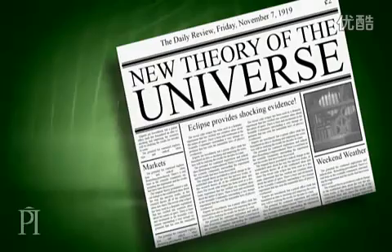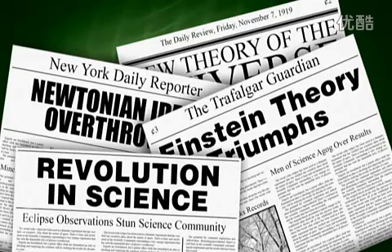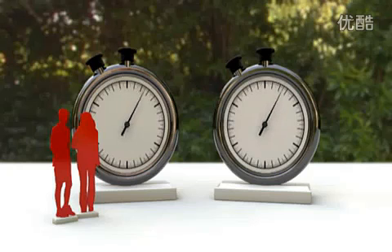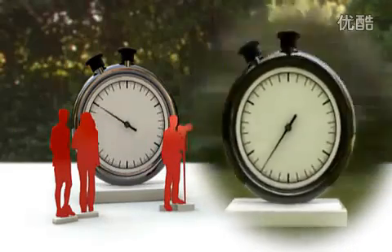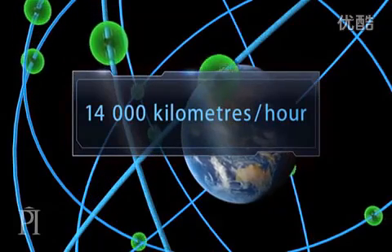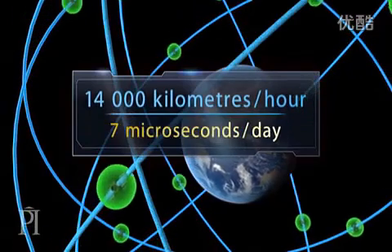The GPS is so precise it must take into account a number of subtle effects. Some of these are predicted by Einstein's theory of relativity, an idea that revolutionised our understanding of the universe. This theory includes special relativity and general relativity. Special relativity is a theory of space, time, and motion. Key to it is the fact that motion alters time — we see time running slower for a clock that's moving relative to us. Satellite-based GPS clocks are moving past us at 14,000 kilometres per hour. Because of special relativity, they gradually fall behind clocks in Earth-based receivers at a rate of 7 microseconds per day.